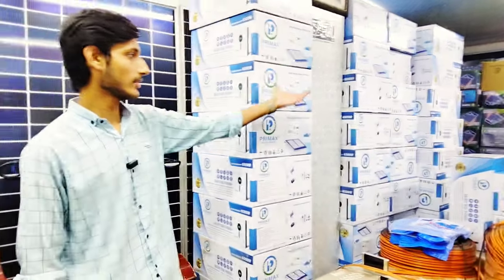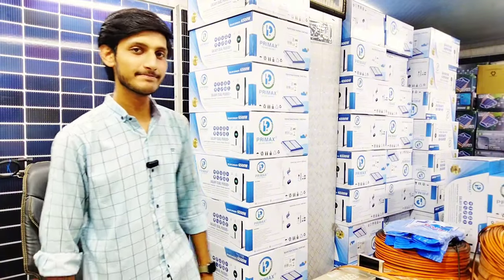Whatever the customer needs, we provide it. In the Primax Galaxy Model, the 3kW inverter is rated at 3.6kW, and it is the PV-4000 model. It supports 3kW load. Its price is 1,25,000 rupees and it comes with built-in Wi-Fi.